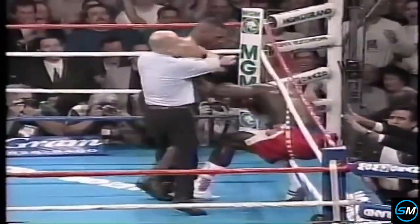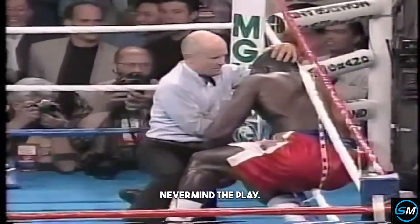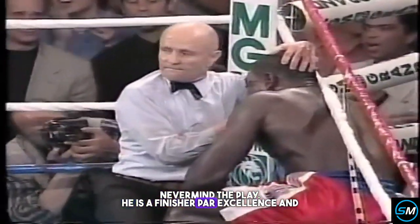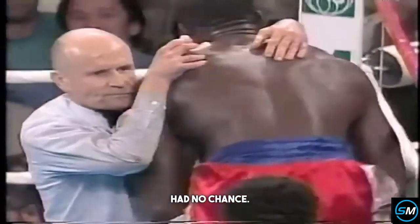If you let Mike Tyson get that kind of leverage with that right uppercut, you will not make it through the round, never mind the fight. He is a finisher par excellence, and he finished tonight — Frank Bruno had no chance.